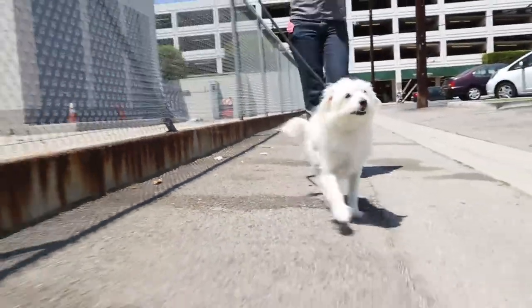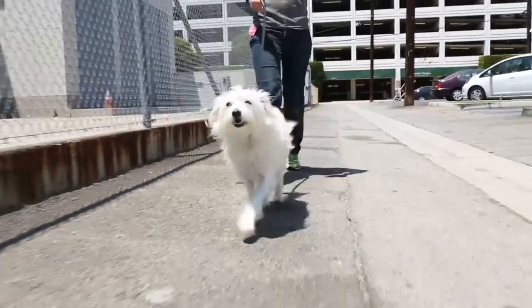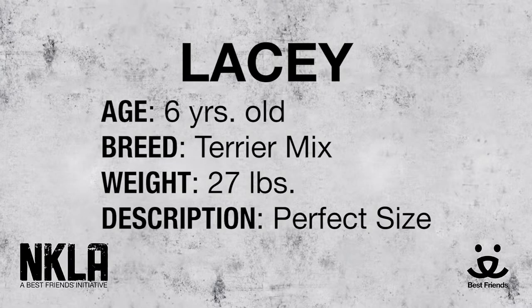She loves walks, so she will definitely love you if you take her for walks. She's very confident — head up, tail up. She's got a nice little wiggle and waggle in her walk. She looks very sassy.